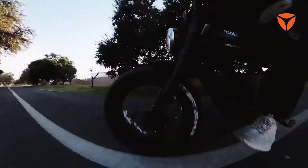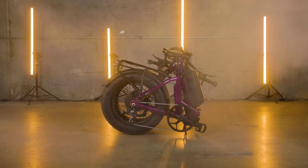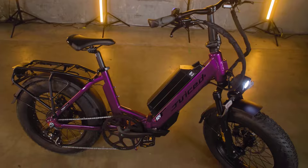In this video, we explore the top 50 new moped-style e-bikes set to make waves in 2025, showcasing the best in speed, range, and design that the industry has to offer.